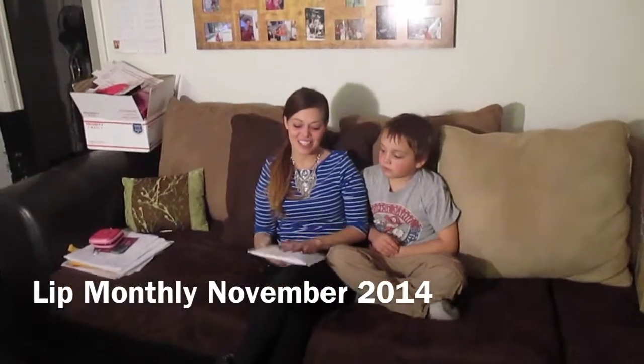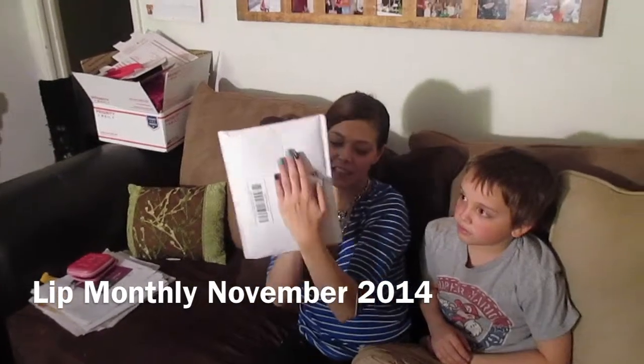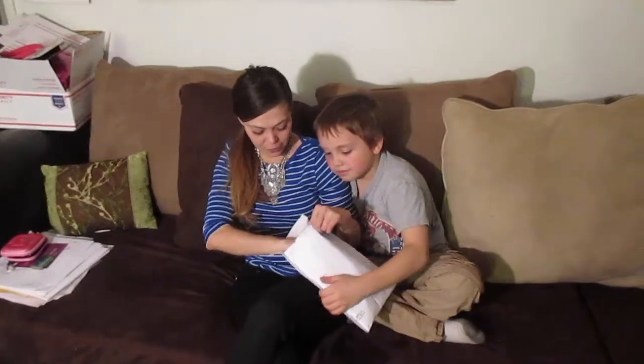Hello! So this is very exciting. I got a package from Lip Monthly and I have never received anything from them before, so I don't know what this is going to be.